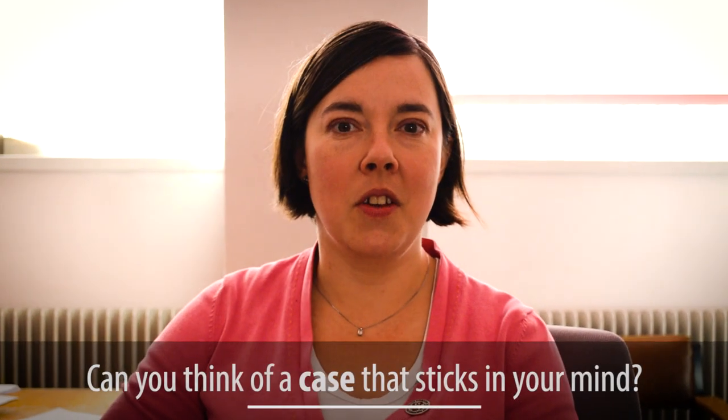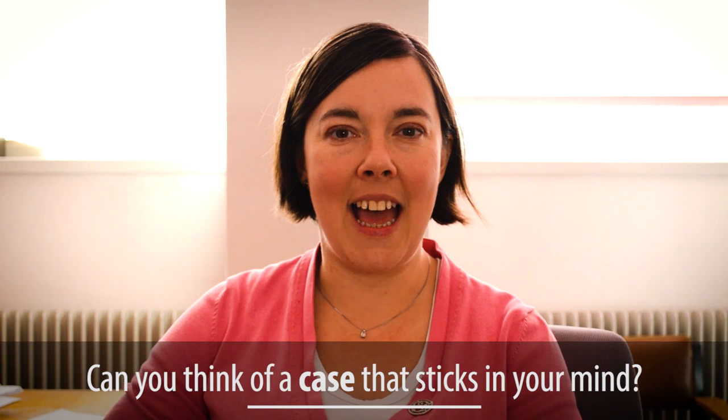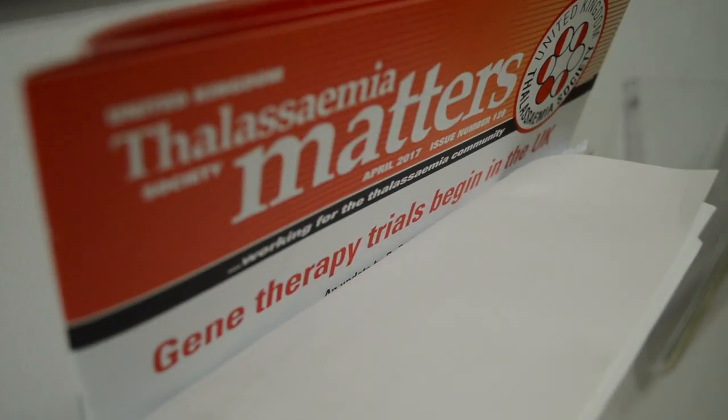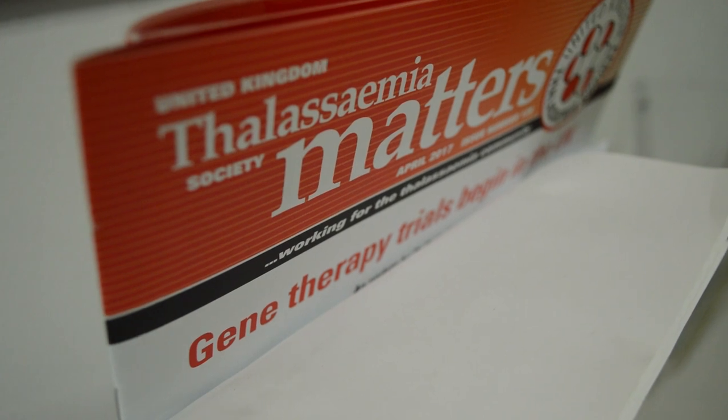I'm just off to do a couple of reviews, including a young patient with thalassemia. Thalassemia is an inherited blood condition that's present from birth and requires transfusions to sustain life. Unfortunately, this girl has had significant reactions to her blood transfusions, which creates a critical problem — she needs these transfusions to survive, but the transfusions are making her quality of life worse.